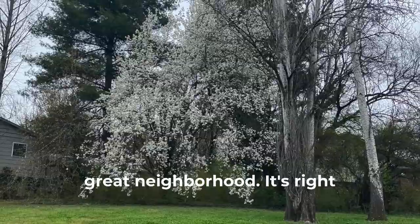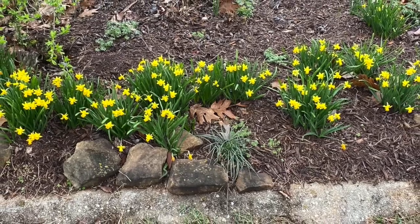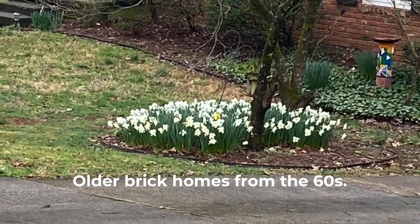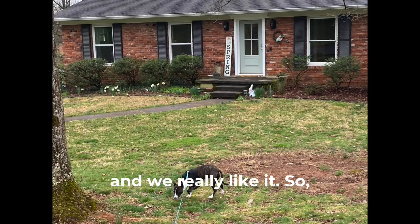Kingston Hills is a great neighborhood. It's right behind the mall — Westtown Mall. Oh, there's some blooming periwinkle. I like periwinkle. Some daffodils. Older brick homes from the 60s. Like I said, great neighborhood. I've been here almost 16 years and we really like it.